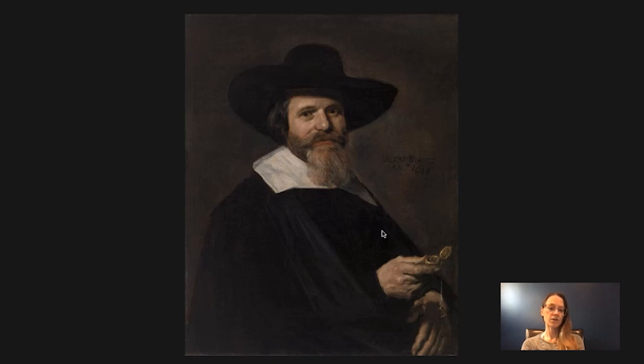He studied under the artist Carl van Mander and he joined the Harlem Painters Guild — which was kind of the sign of the beginning of his career — in 1610, and married soon thereafter.